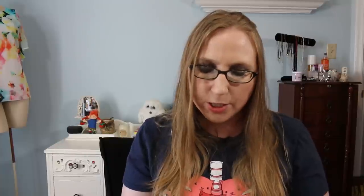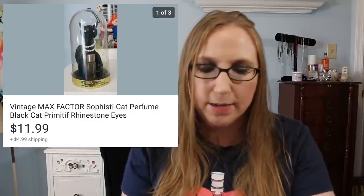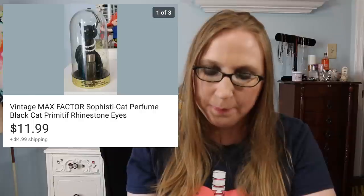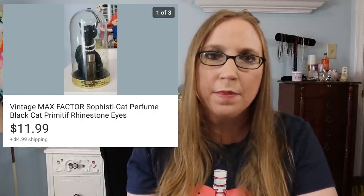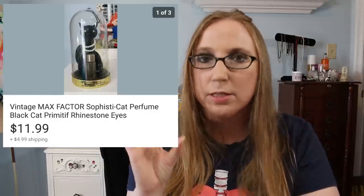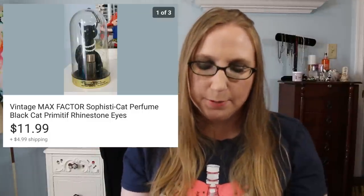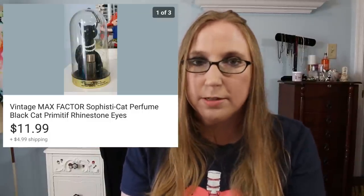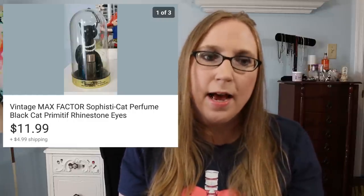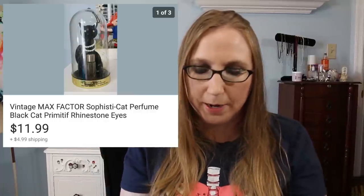I sold a vintage Max Factor cat. I also got this at the same sale I purchased that antique Walborg coin purse from. The perfume in it had all dried up over time, but it was the cutest little cat with rhinestone eyes — absolutely gorgeous. It sold for $11.99. I feel like the Max Factor cats where the perfume is still in the bottle can go for more.